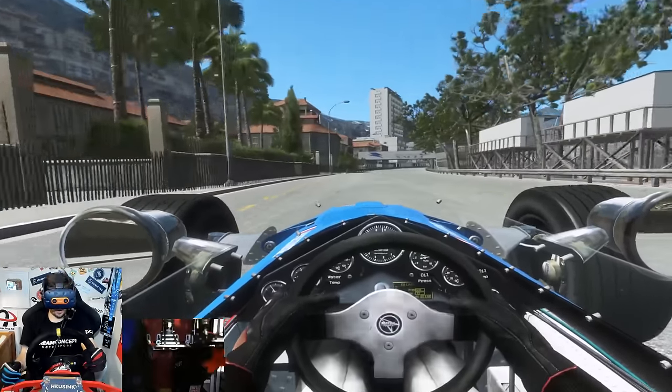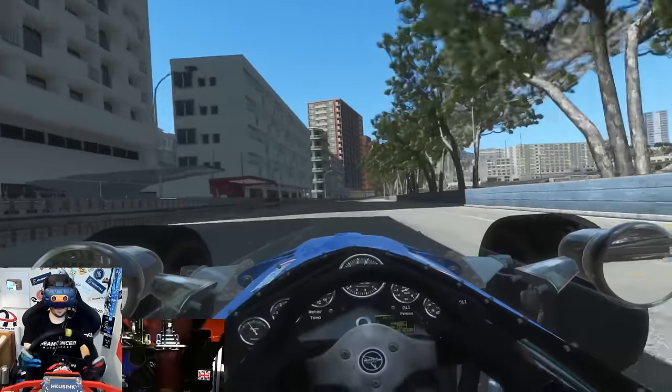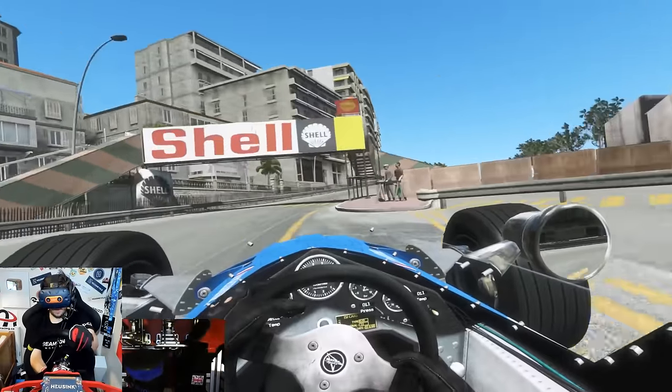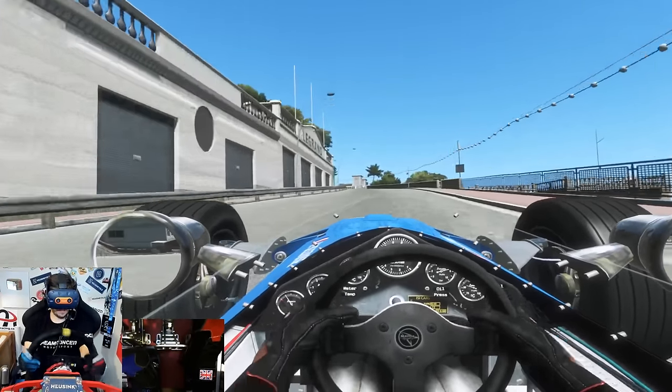I've gone very wide at the last corner so there goes a lot of time. Let's see how far away we are - 1:29.5. We're only 1.3 seconds off there after what I thought was a pretty bad lap.